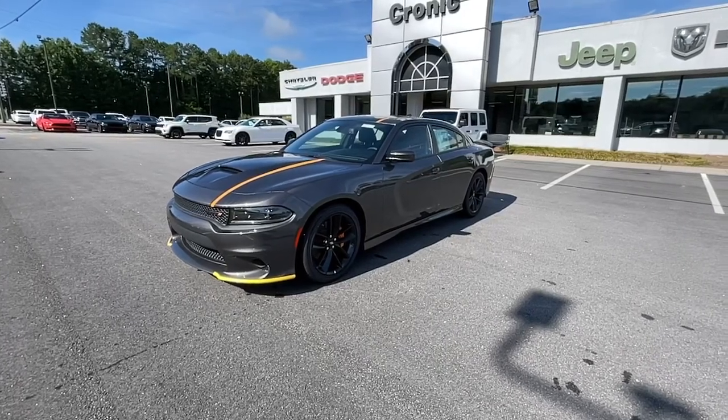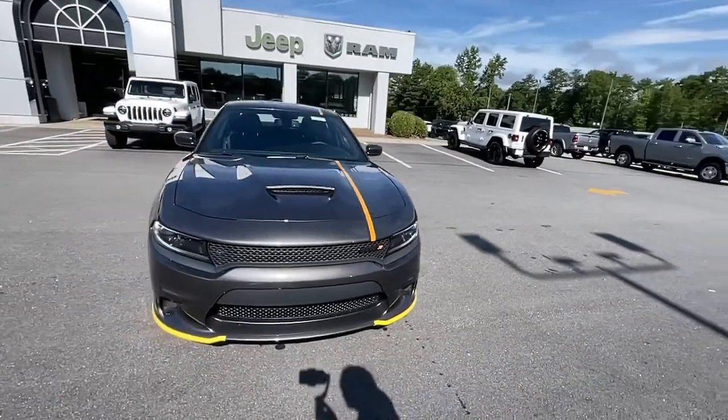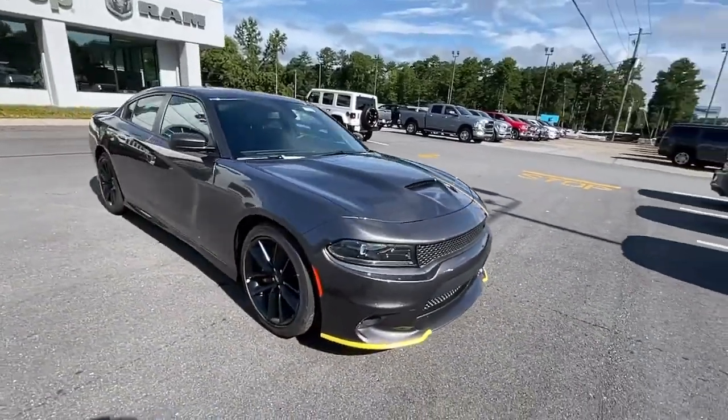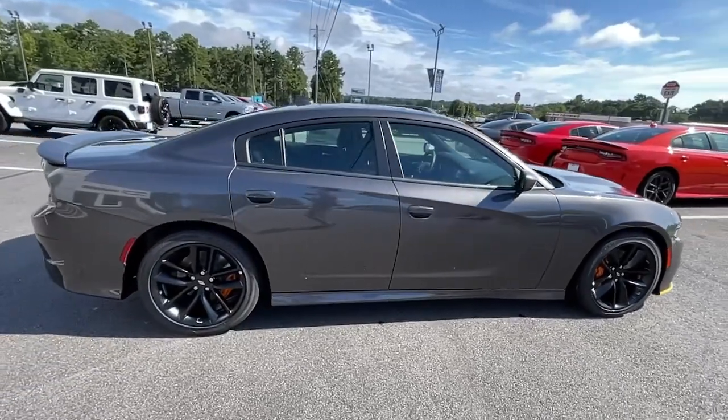Looking for your dream car? It could be the 2022 Dodge Charger. The Charger's advanced design lets you tap into seriously savage performance when you want it and save fuel when you don't.